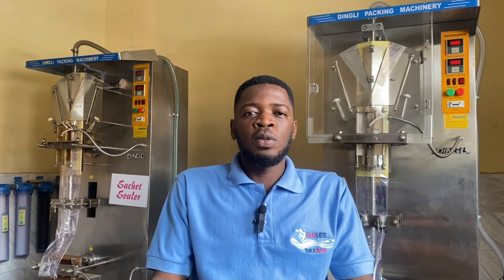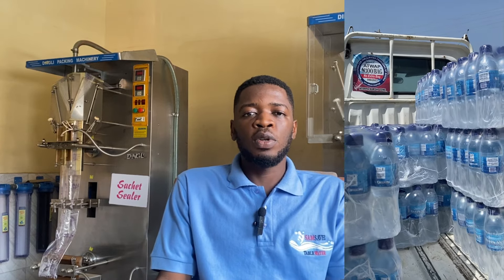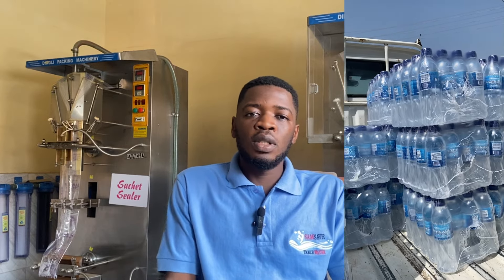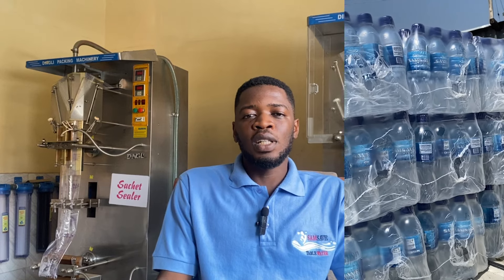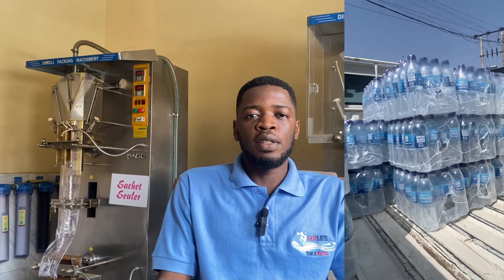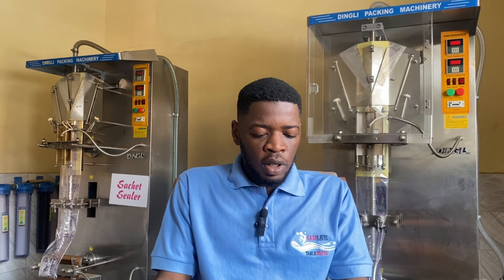Before you get trucks or vehicles to be used for your pure water factory — for distribution of products and for picking up your raw materials — there are several things you need to know. Depending on your budget, the cost of actually acquiring a vehicle might vary. There are several things about getting a vehicle to consider.